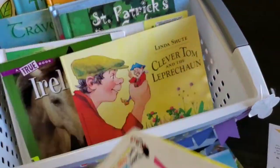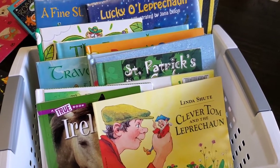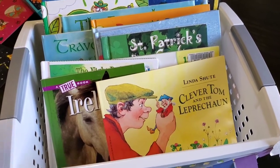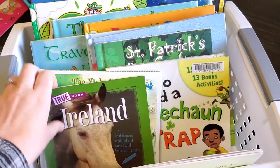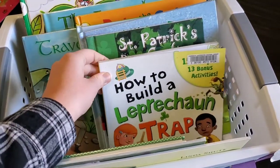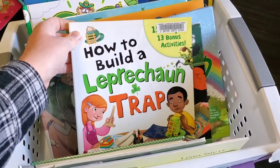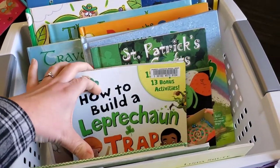I ordered online from the library all of the St. Patrick's and leprechaun themed books I could get. I got this one — a little book about Ireland — and these two books which include how to build a leprechaun trap. Even though my kids know that leprechauns aren't real, I thought it'd be fun to put some of those together — just some craft ideas.